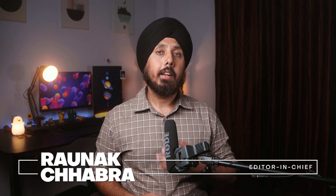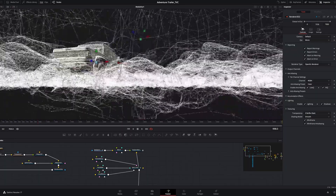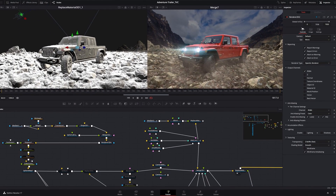DaVinci Resolve is maybe a bit younger, but it has a fascinating origin story of its own. Developed initially for high-end color grading, Resolve quickly gained traction among filmmakers and colorists. Fast forward a few years, and Resolve has evolved into an all-in-one editing solution. Blackmagic Design, the company behind Resolve, made a bold move by offering a powerful free version, giving users professional-level editing tools without the ongoing costs.